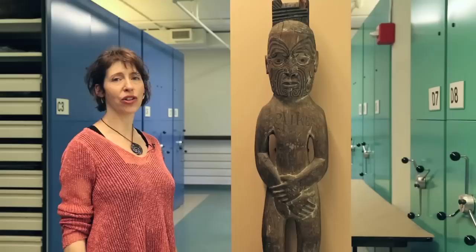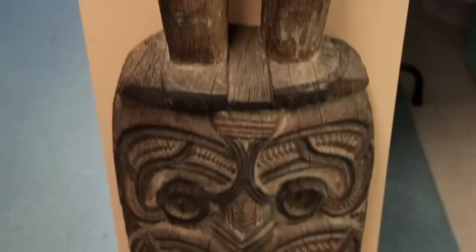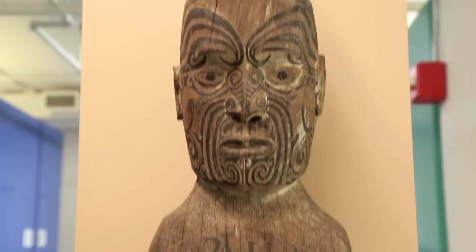It's my pleasure to introduce you to Paikia. This is an ancestor figure from a meeting house from Tolaga Bay on the East Coast of the North Island of New Zealand. This figure was placed at the very top, the apex of a meeting house. He represented all the ancestors, from the very first ancestor, Paikia the whale rider, all the way down to the people who were making the meeting house.